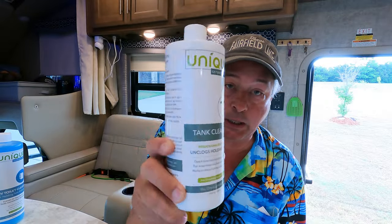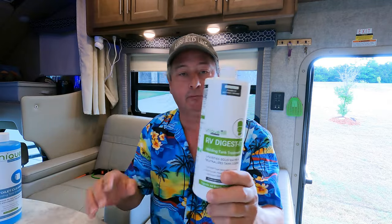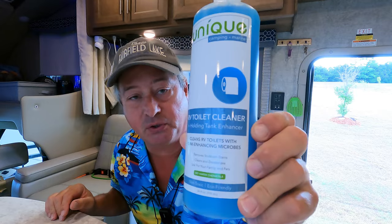Unique has developed these products after exhaustive research talking to RVers and boaters. They've created the Unique Method, and they've actually sent me a document. I have the tank cleaner, sensor cleaner, the RV Digest-It, and last but certainly not least, the RV toilet cleaner.